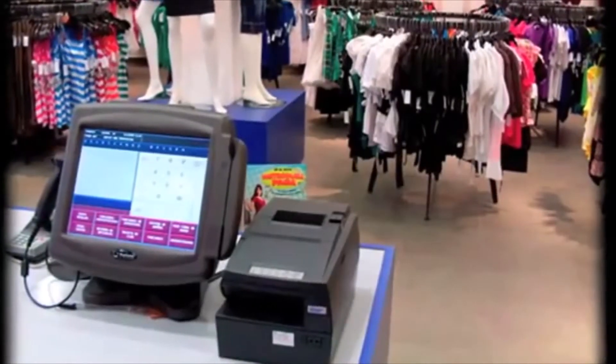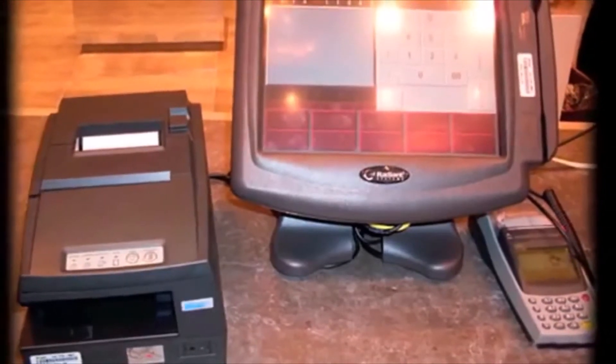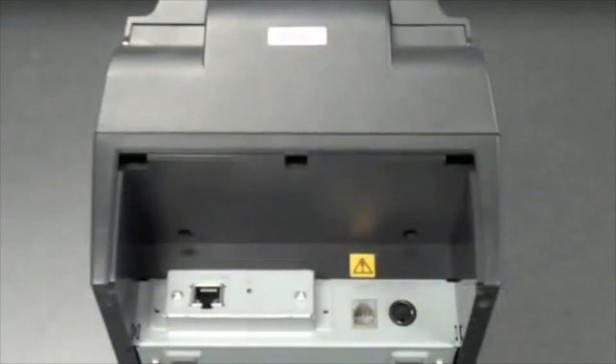The HSP7000 has a sleek, small footprint design based on industry legacy printers, allowing it to be installed virtually anywhere. It's available in serial, parallel, USB, powered USB, or Ethernet interfaces.